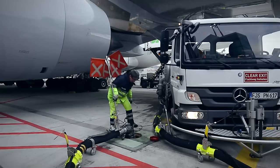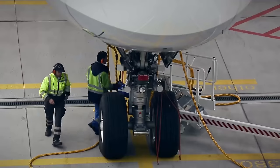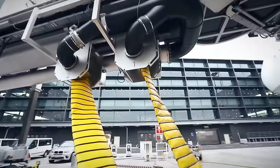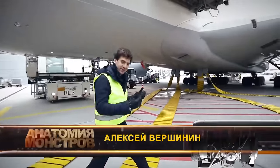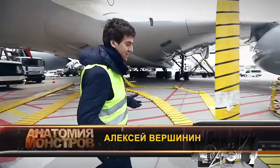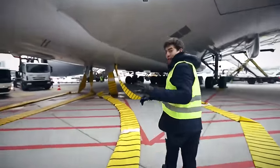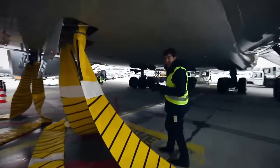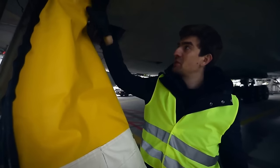At the same time, technicians outside are refilling the aircraft with water and fuel, charging the batteries, checking the landing gear and engines, and conducting an external inspection of the fuselage. While the plane is parked, its engines are switched off, so the air conditioning and heating systems aren't working. That's why air ducts are connected to the plane and hot air is pumped through them directly into the cabin — all for the comfort and convenience of the passengers.